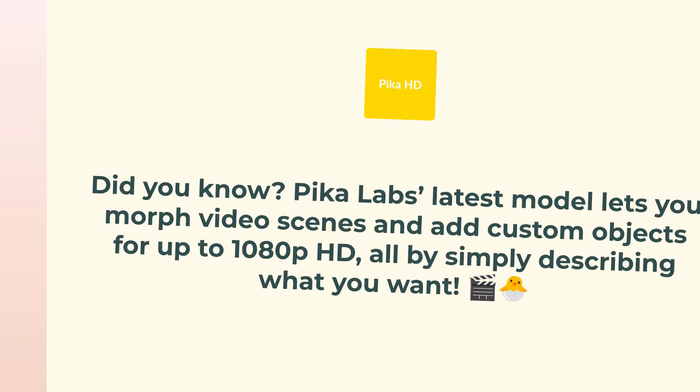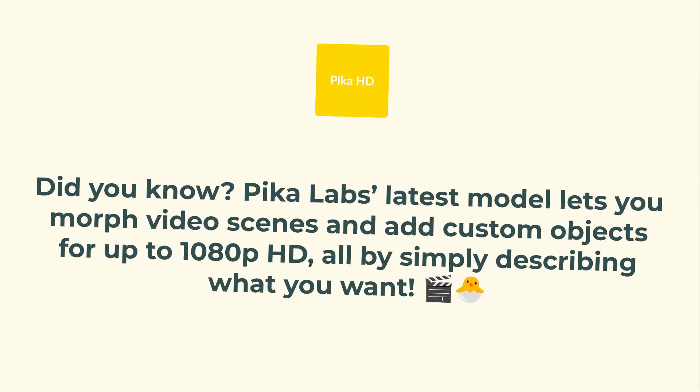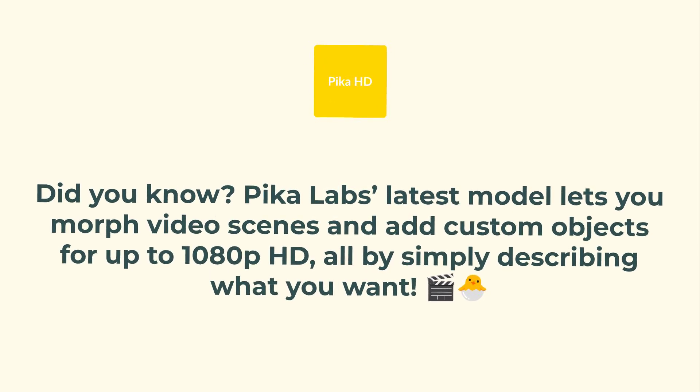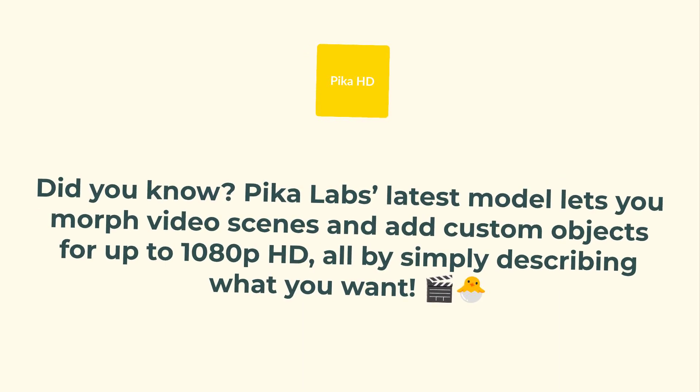And here's something wild. Did you know that Pika Labs' latest model lets you literally morph video scenes and drop in custom objects up to 1080p HD just by describing what you want? That's some next-level video magic happening right now.